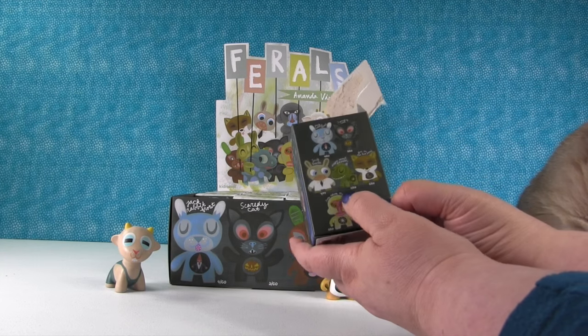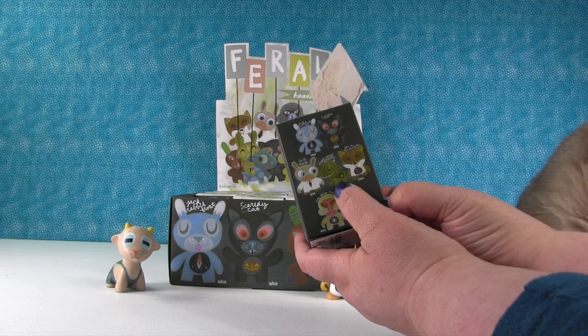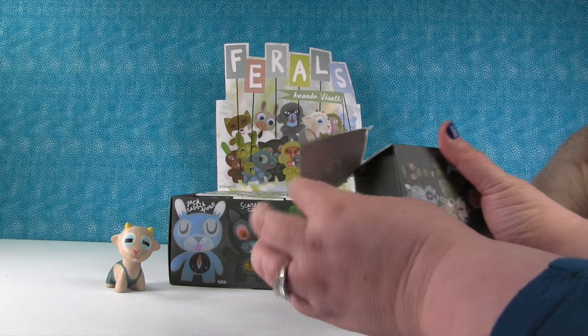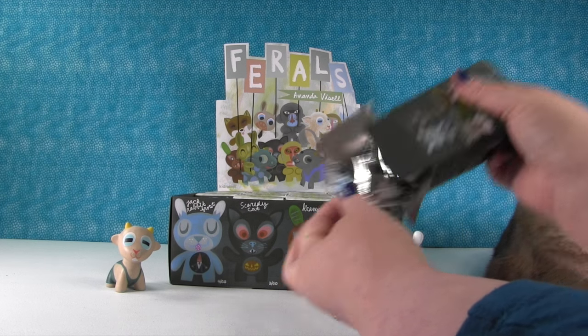I really want to see this little green dragon guy right here, and I really want to see Scaredy Cat. I mean, I'd like to see them all because we've never seen them, but those two especially.